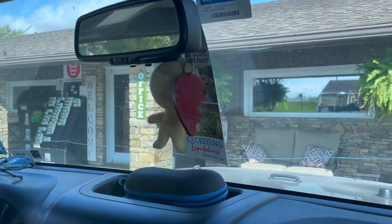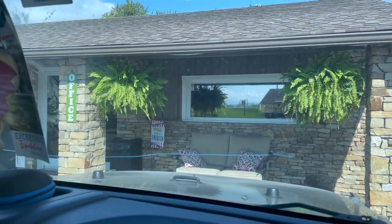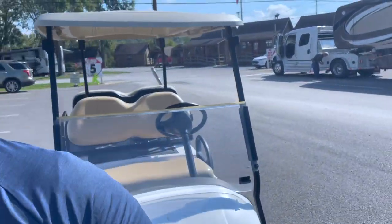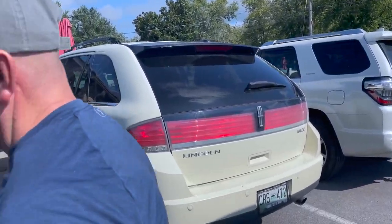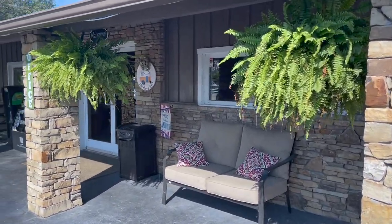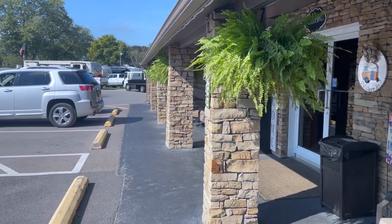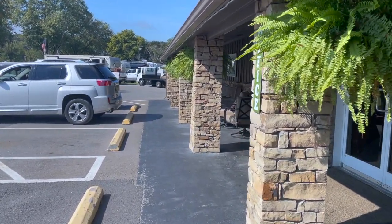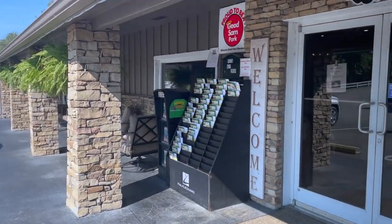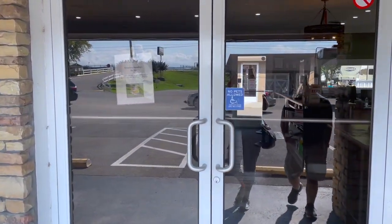Here we are at the office. A little easier to see what it looks like in the daylight. Going to check in. For those that don't really know how campgrounds work, a lot of times if you get in after hours, you just go ahead and pull into your site. They'll leave you a little packet at the door and then you come in the next morning and pay. So that's nice and convenient — they don't have to have it staffed 24-7.